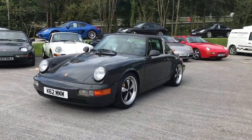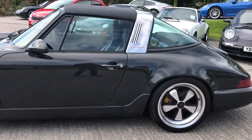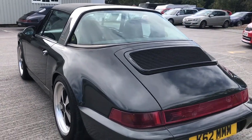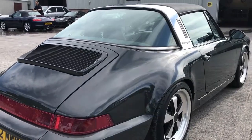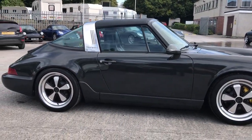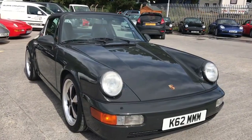Let me show you this 964 Targa that we've just finished. We fitted it with 18-inch Fuchs wheels, colored the calipers, put a polished roll bar on it, 993 door handles, cut mirrors, and we've painted it in the 1967 slate gray — a non-metallic, solid slate gray. It's got such a cool look about it. We've also changed the suspension to get the stance just right. That is one cool looking Porsche. We'll go for a little drive in it later.